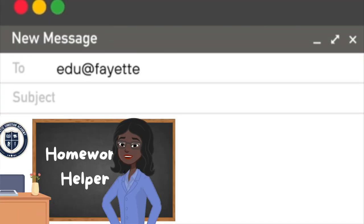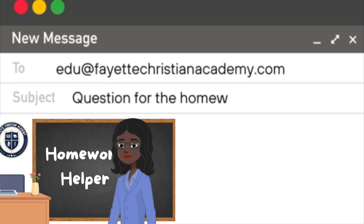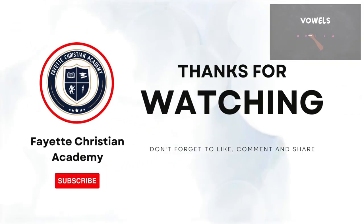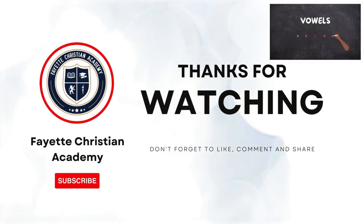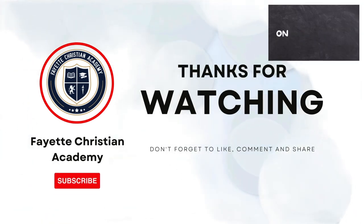Thank you! If you have any questions, remember to send your questions in to EDU at Fayette Christian Academy. For more in-depth videos, like and subscribe to FCA's YouTube channel to support the Homework Helper, and be sure to turn on your notifications to catch our next episode.